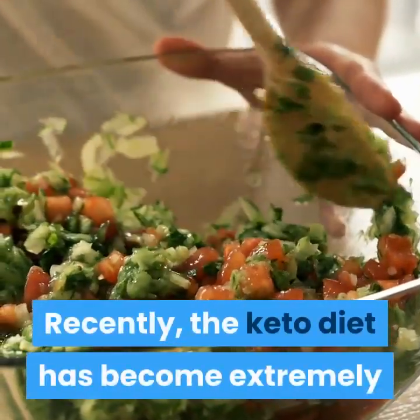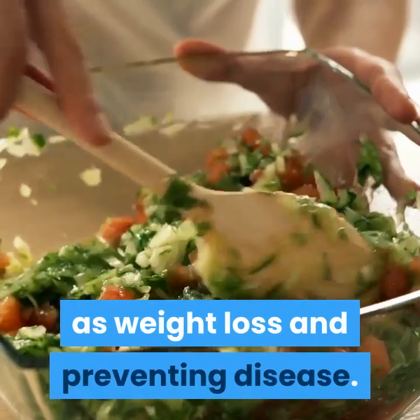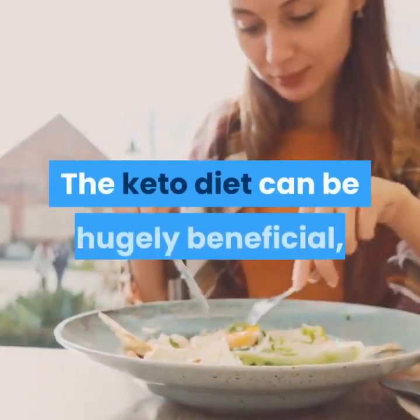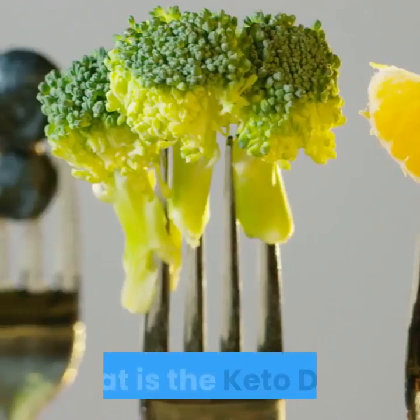Recently the keto diet has become extremely popular for its health benefits such as weight loss and preventing disease. The keto diet can be hugely beneficial, but how does it work to provide these benefits? What is the keto diet?